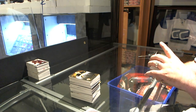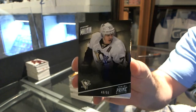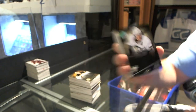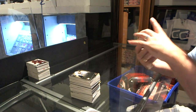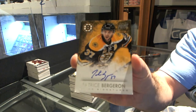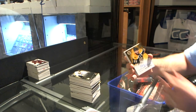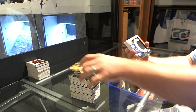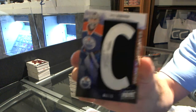Starting off, number 50, Silver Base for the Penguins, Evgeny Malkin. For the Boston Bruins, number 299, Prime Signatures, Patrice Bergeron. For the Edmonton Oilers, Prime Namesakes, number 75, Ben Scrivens.